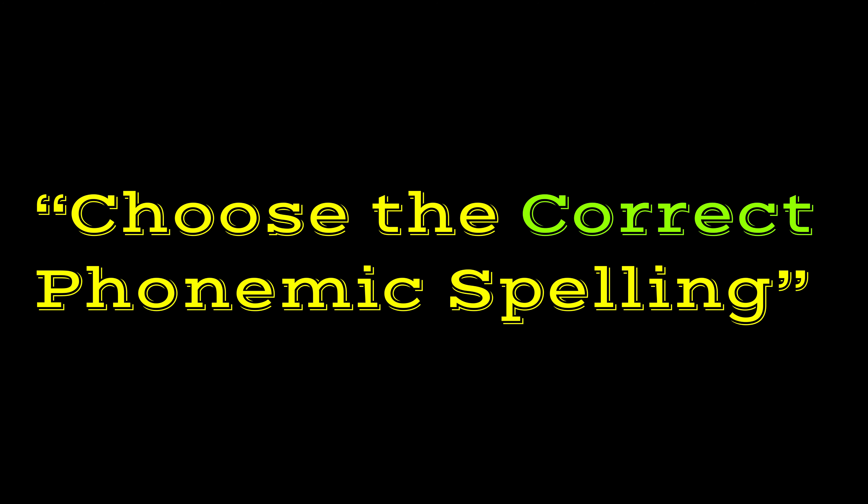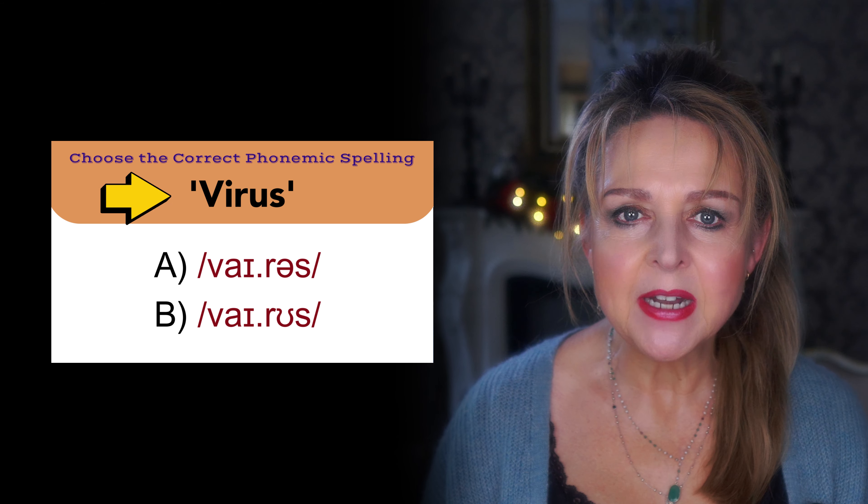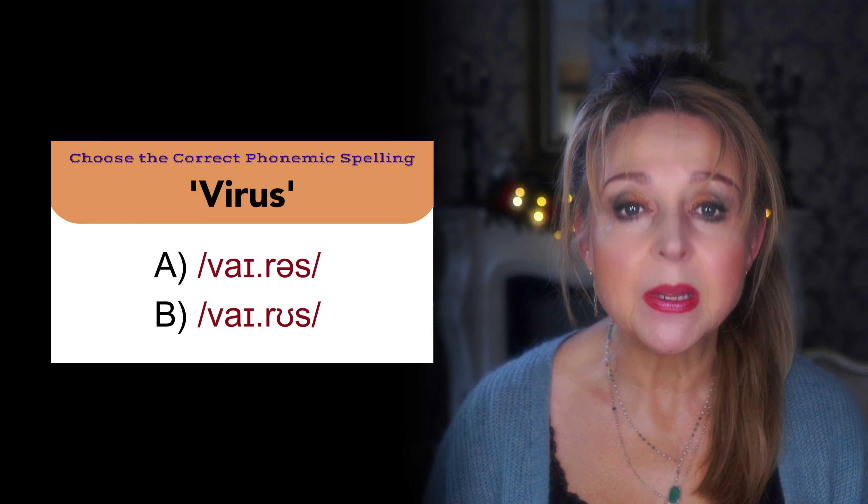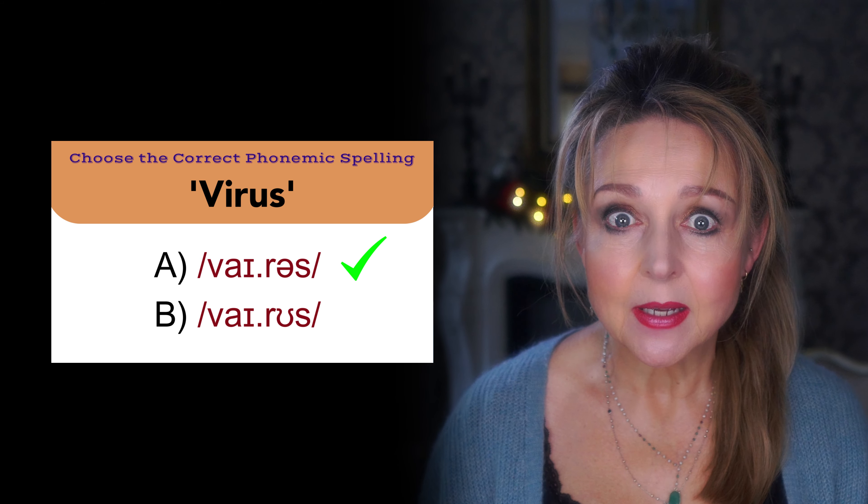The first section of the quiz is: choose the correct phonemic spelling. This is how it will work. I'll pronounce a word and then give you two phonemic transcriptions. One is right and one is wrong. You then just need to decide which one is correct.